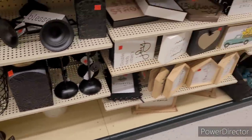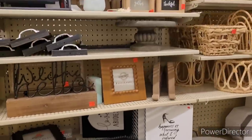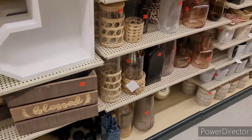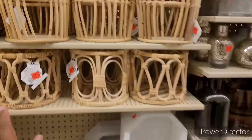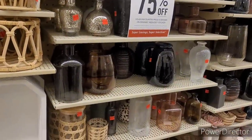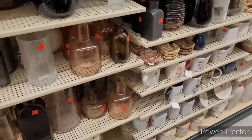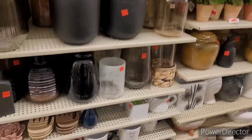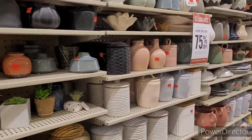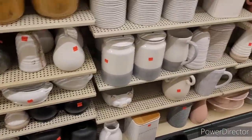Gonna throw my throws in there — sure did! All right, we need to get down through this real quick. Got some vases — these are $9.99, $6.24, $8.24, or $8.74. Some mugs — all types of goodies down through here.